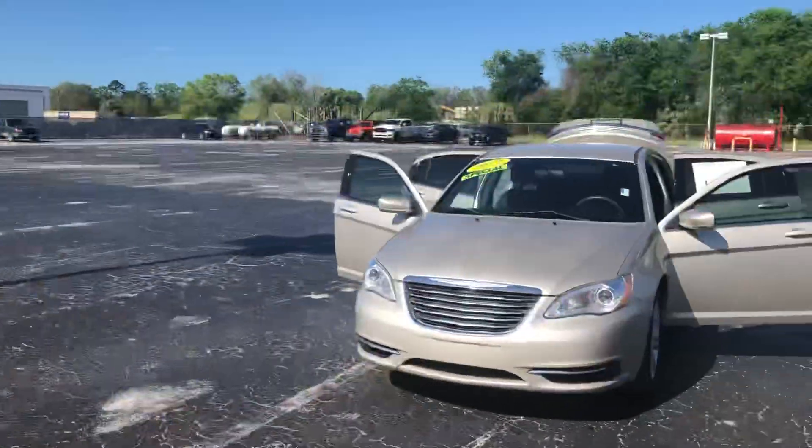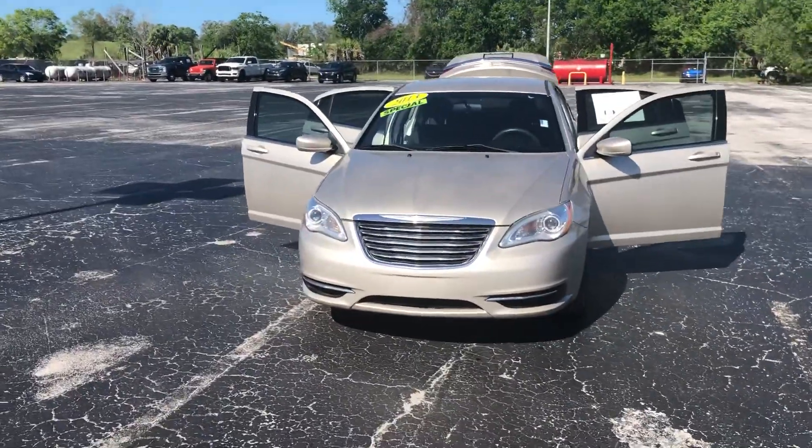Hey, good morning Hannah. This is Joe with Davis Automotive here in Gainesville. Just wanted to send you a good walk-around video of the vehicle that you're interested in.